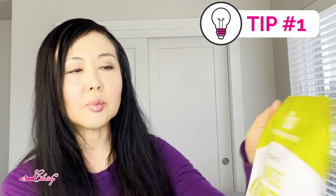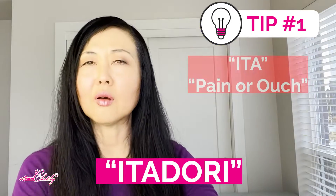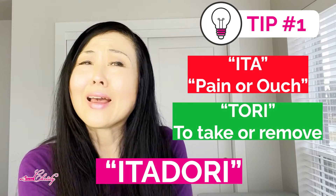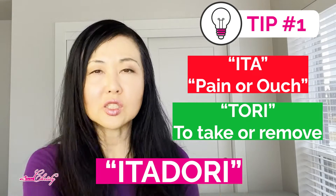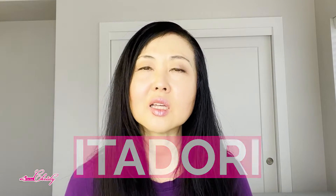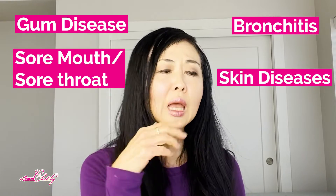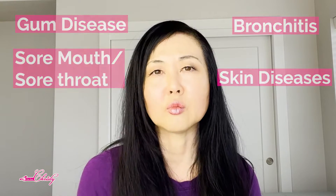Tip number one is actually taking Japanese nutweed powder, otherwise known as itadori. 'Ita' means pain, 'itai' is ouch, and 'tori' is to remove — so it's like pain removal. And when you put the two words together, it becomes itadori. It was used for gum disease, sore mouth, sore throat, bronchitis, and skin diseases — basically for pain removal.